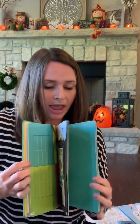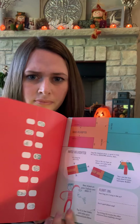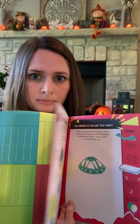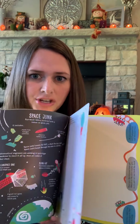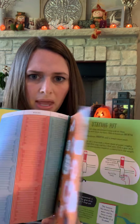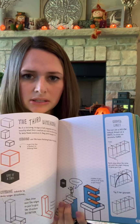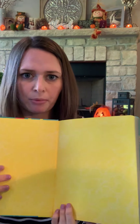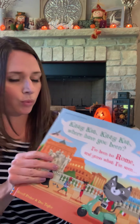Moving right along, I have the STEM engineering book. It's an activity book showing how engineers would work through and solve problems. One of the things in here is building bridges, and everything in here follows a clear scientific or engineering principle. It allows you to explore hands-on in a very interactive way. This one is recommended for ages eight plus.